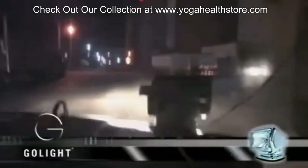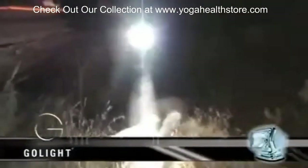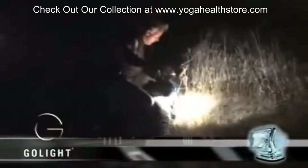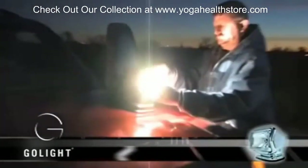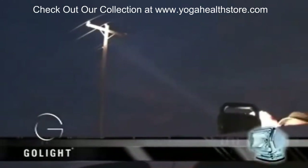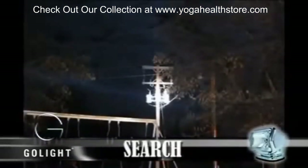Our units offer permanent mount, temporary mount, or handheld options to better adapt to your application needs. GoLite offers a number of attachments to further enhance the versatility of the light. If you need a work light, simply snap on the optional flood lens and make a seamless transition from a search to a work light.